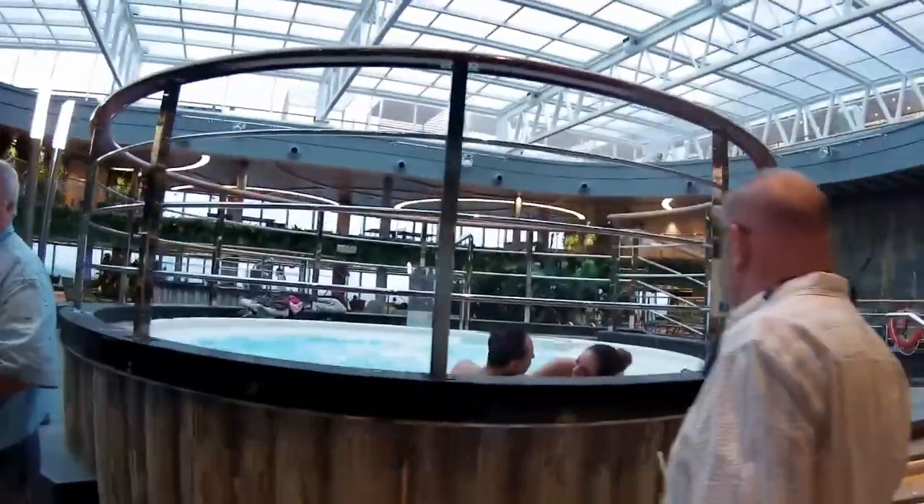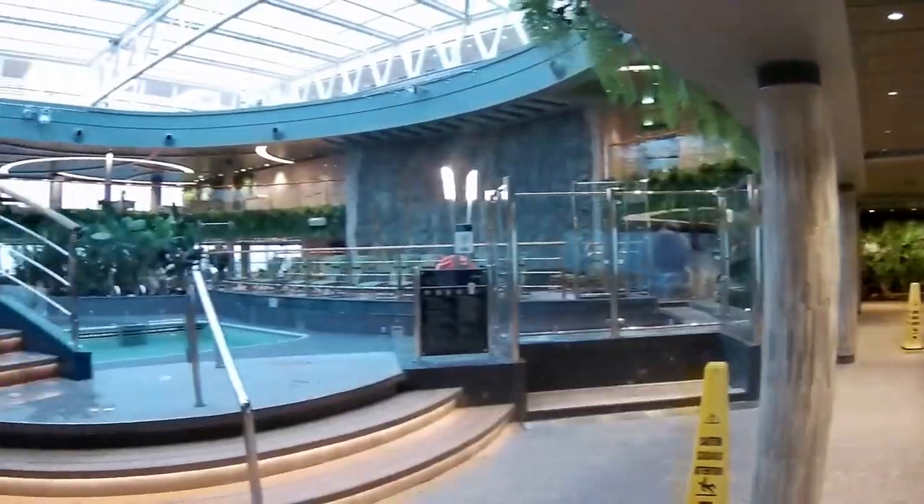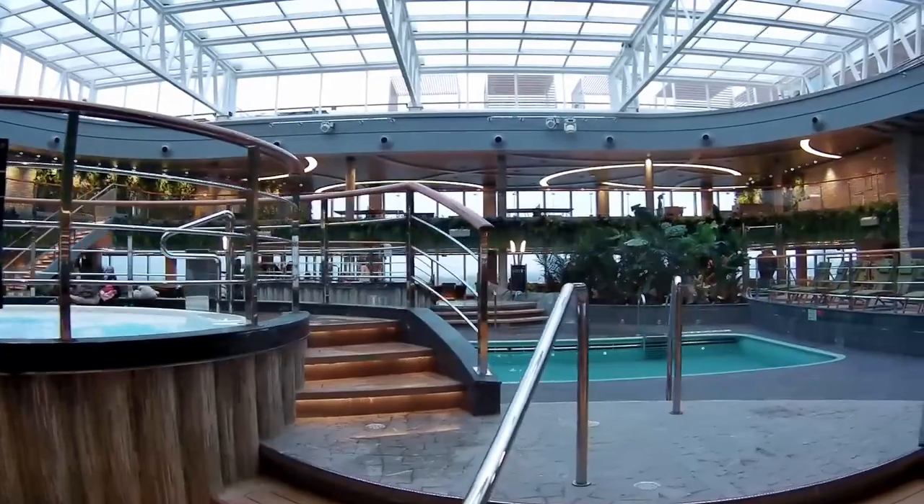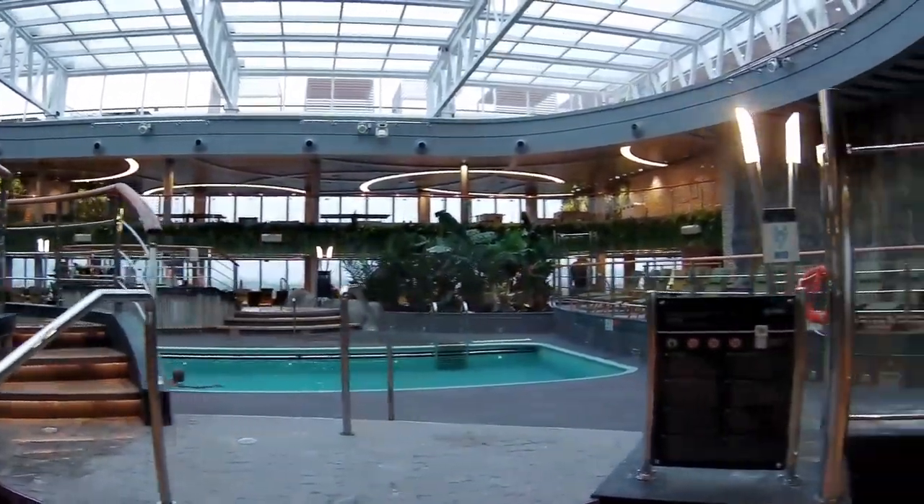As I looked around the pool area, there is one thing that I thought was noticeably absent. I didn't see any lifts to get passengers in wheelchairs into either the pools or the hot tub.